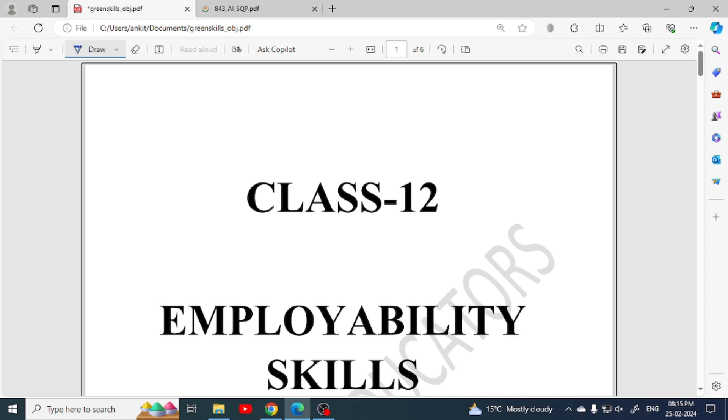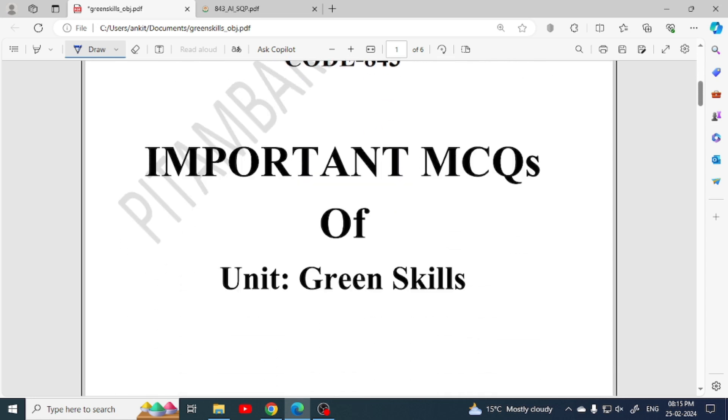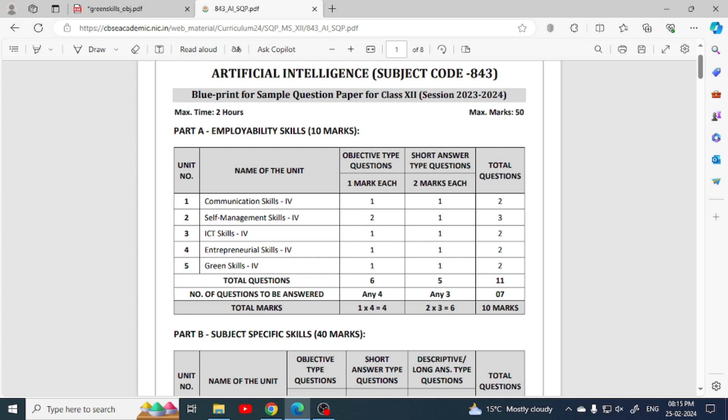Hello everyone, welcome to Pitambra Educators. This video is also based on class 12th employability skills and we are going to discuss important MCQs of unit green skills.